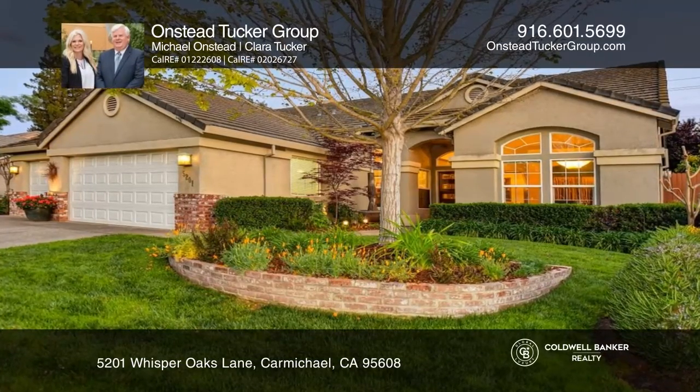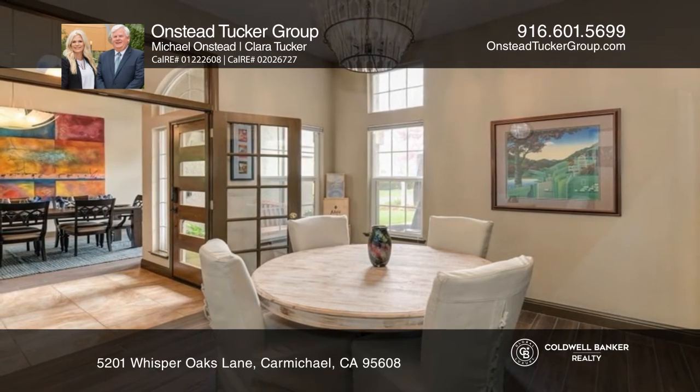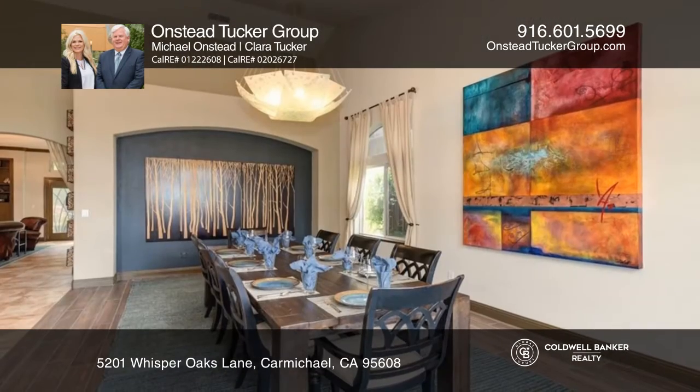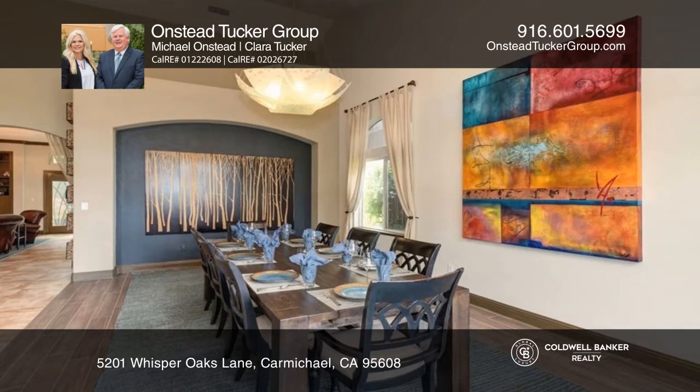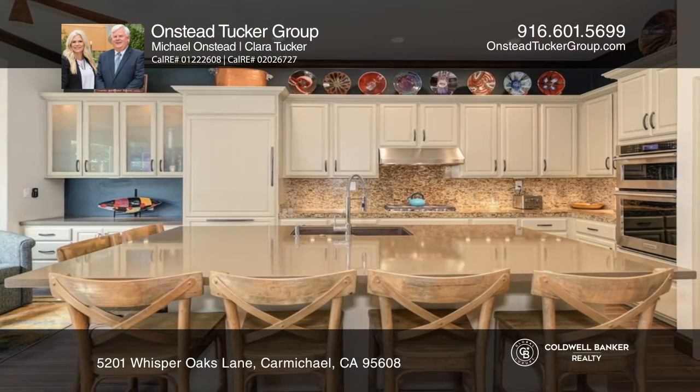This exquisitely updated semi-custom home is in the private, gated Whispering Oaks community. This immaculate five-bed, three-bath home offers a main-floor primary suite, an open-concept kitchen and livable space, and a second-floor loft.